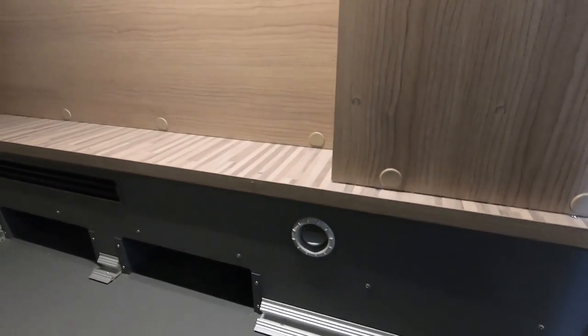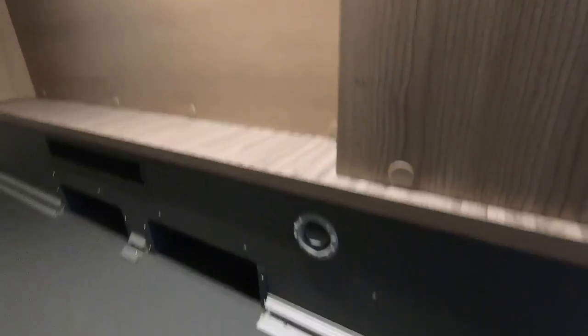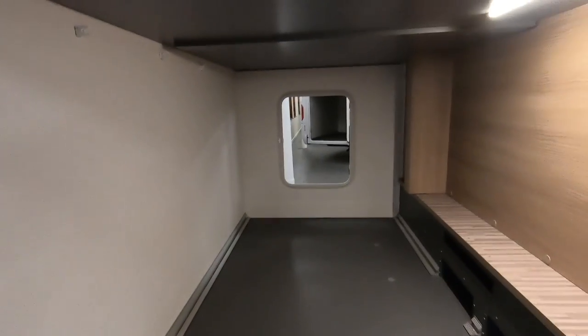There's a vent there for the heating, to keep it nice and warm so your motorbikes don't get cold. There are hanging rails up there and anchor points in here.